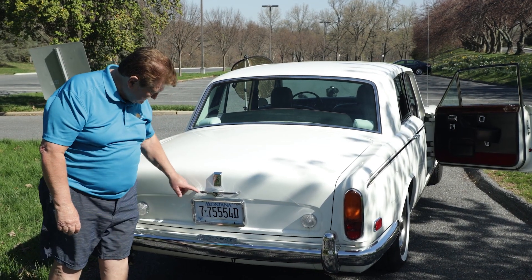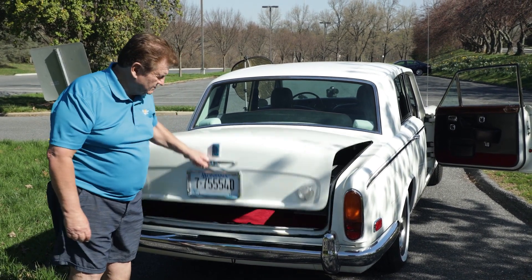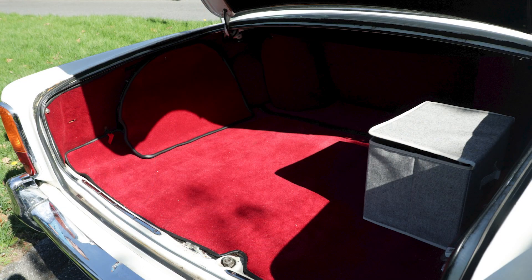I'd like to show you the trunk here. As you can see, the chrome is absolutely immaculate from brand new. Here's your trunk and your carpet.